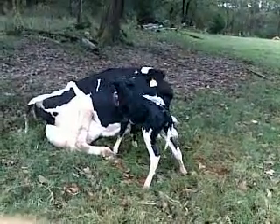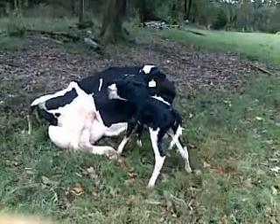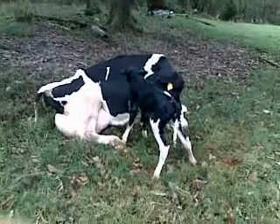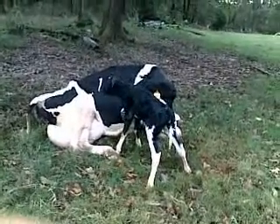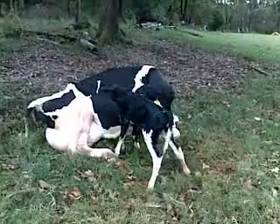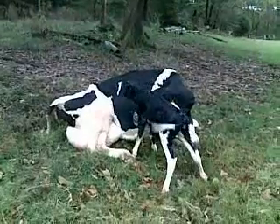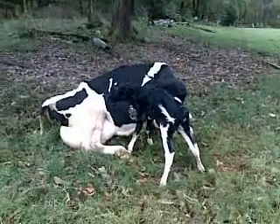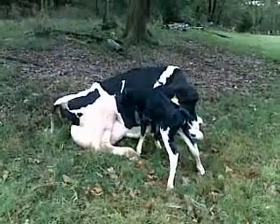We'll keep these two together overnight and make sure they're both doing well, and then tomorrow Big Annie will be ready to resume milking with the rest of the herd. We'll make sure that this calf gets her colostrum milk over the next two to three days so that it'll be able to build up the immunity it needs. After that, it'll be ready to take powdered milk, which is specifically formulated to give calves what they need — kind of like when people give babies powdered milk formula.